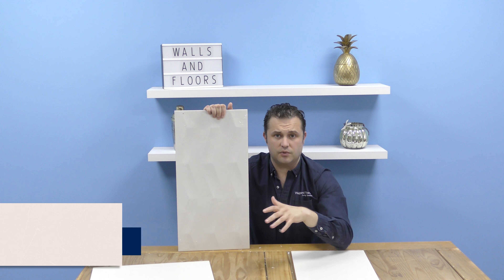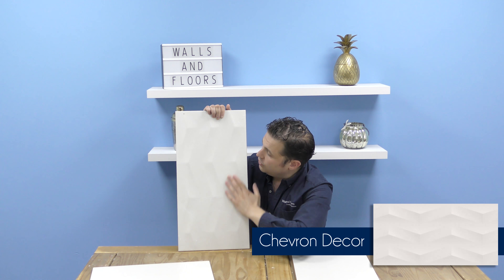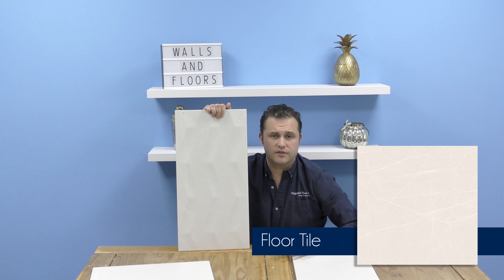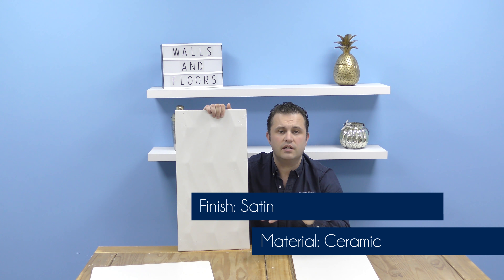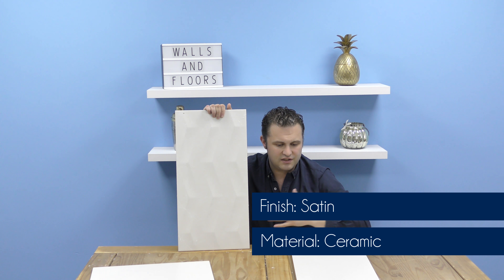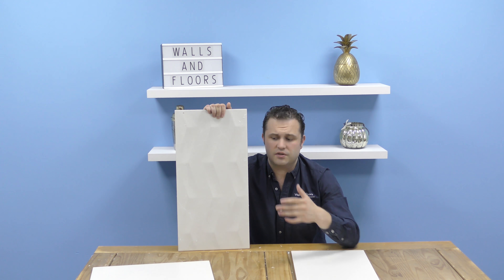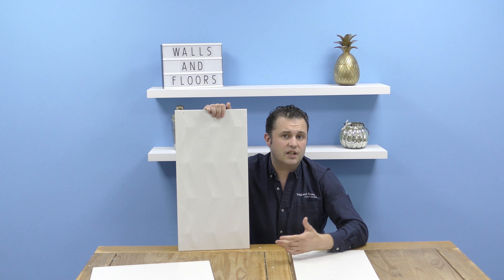There are three different tiles in the Roam Collection: we've got two wall tiles — the plain base tile and the decor chevron tile — and we've got the floor tile as well. All three tiles are made of ceramic, all of them have a wonderful satin finish. They're inspired by an ivory marble and if you look very closely at the surface you can see that subtle veining that replicates the look of a real marble, creating a nice spa sanctuary feel in your bathroom or kitchen.